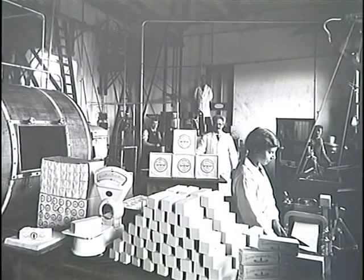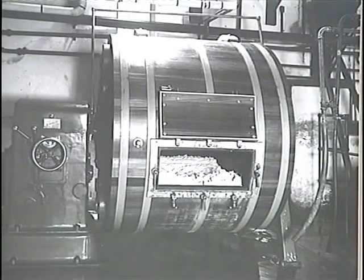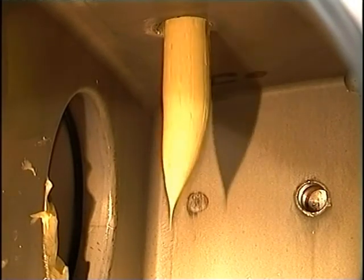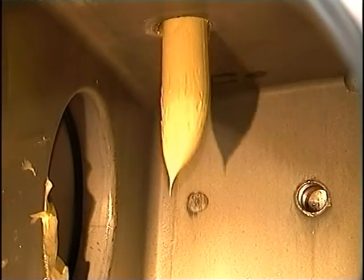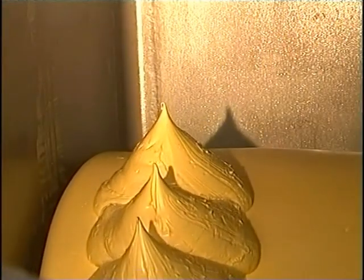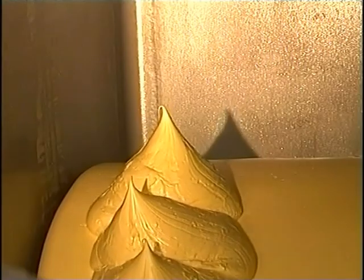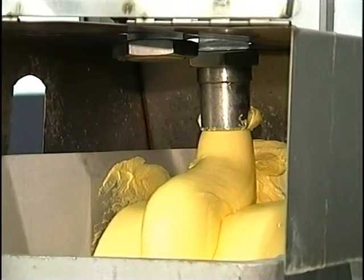Although butter making has been going on here for over 100 years, the general process of agitating sour cream into butter has changed little over the years, with the exception that like everything else, most of the work here is now done by machinery. This creamery is capable of producing 50 tons of butter in a day.